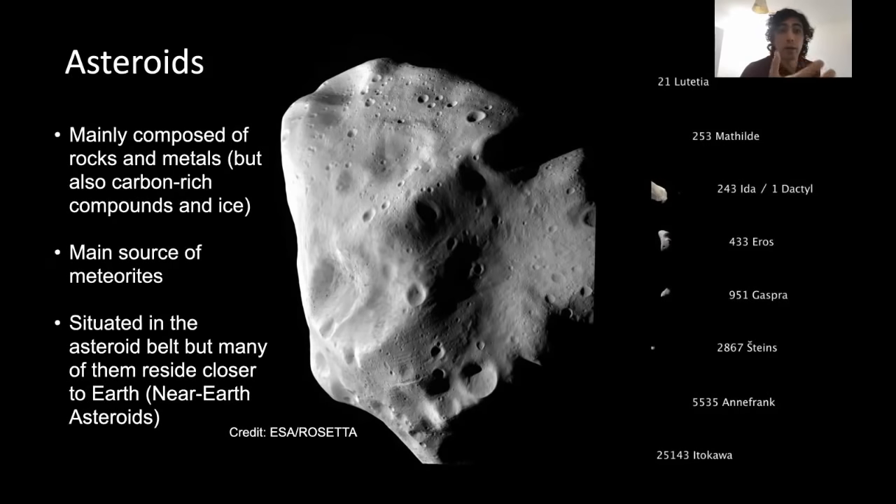We consider asteroids as the building blocks of the inner planets. If you want to get a better understanding of how these planets formed, you look at asteroids. As it happens, asteroids are also the main source of meteorites that fall on Earth — so we actually have a lot of these asteroids on Earth, chunks of them that we can study in detail.